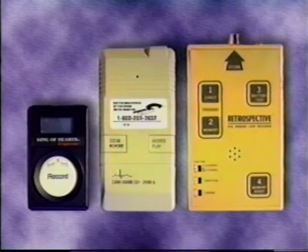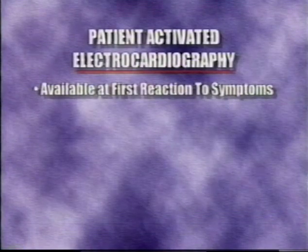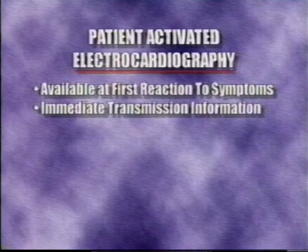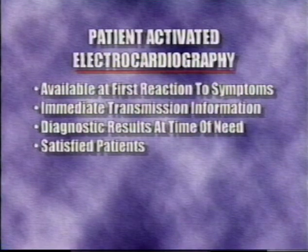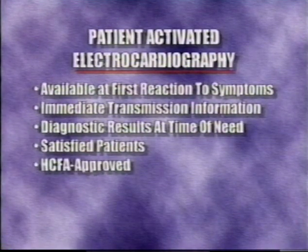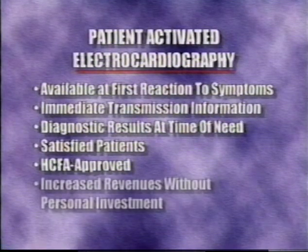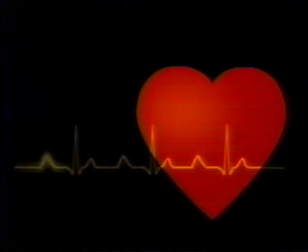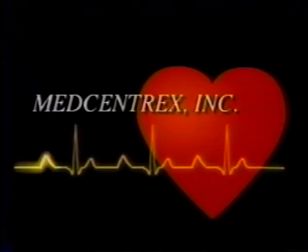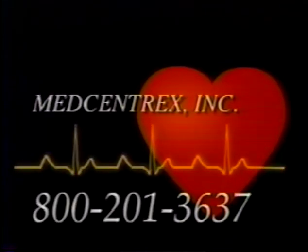MedCentrix Cardiac Monitoring CPT-G003 memory loop monitors: patient-activated electrocardiography available at first reaction to symptoms of dizziness, chest pain, or palpitation. Immediate transmission, six or seven reports in 30 days. Diagnostic results at time of need. Satisfied and happy patients means better health care. HICFA-approved as cost-effective verified symptomology. Increased revenues without personal investment. For more information, call 800-201-3637.